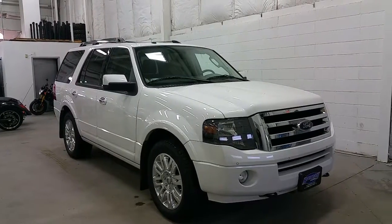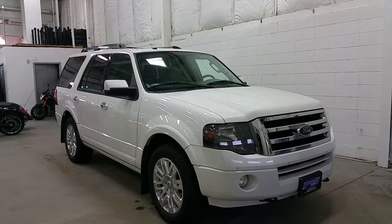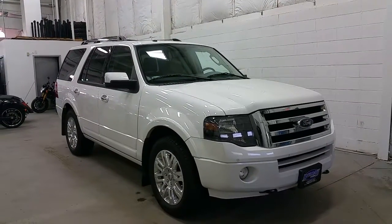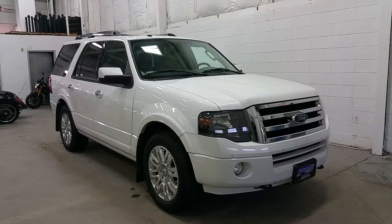Welcome to Boundary Ford, conveniently located at 2502 50th Avenue in the border city of Lloydminster, Alberta, Saskatchewan. Today we'll be checking out a tour of a pre-owned 2013 Ford Expedition Limited.